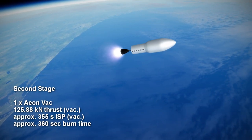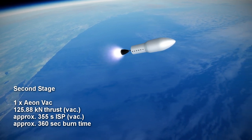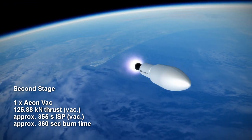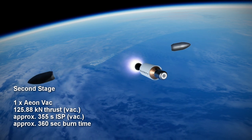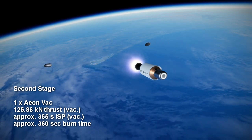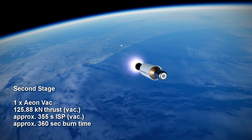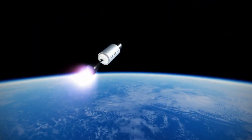The second stage has a single Aeon Vac engine, the vacuum variant of the first stage engine, with a thrust of 125.88 kN and a specific impulse of approximately 355 seconds in vacuum, burning for about 6 minutes. The standard mission profile in the payload user's guide had a burn time of 5 minutes and 26 seconds, but this is likely trajectory dependent.